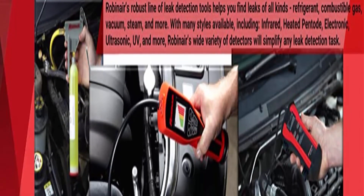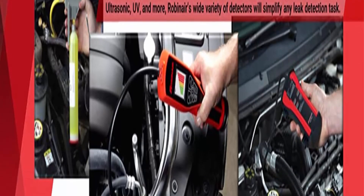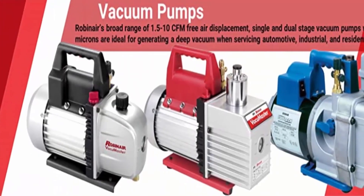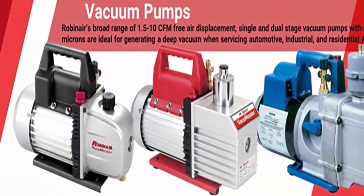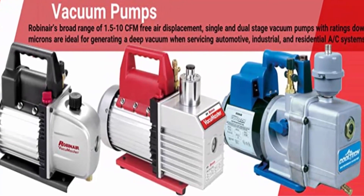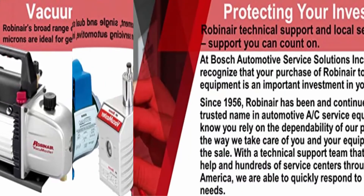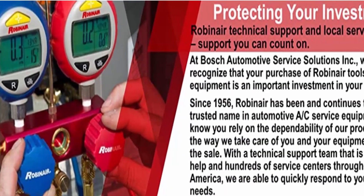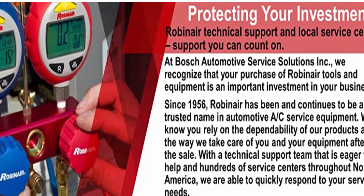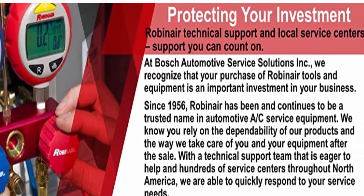Handles almost all refrigerants — works with all common CFC, HFC, and HCFC refrigerants including R410A. Includes an IEC connector and power cord. Robinair, a Bosch Automotive Service Solutions brand, is a global leader in service tools and equipment based in Owatonna, Minnesota. Robinair is recognized worldwide as the quality and performance leader in ACR evacuation tools, with a full range of products serving the heating, ventilating, air conditioning, and refrigeration industries.